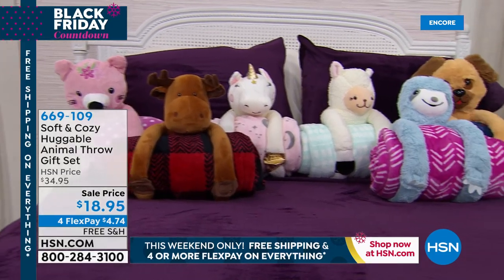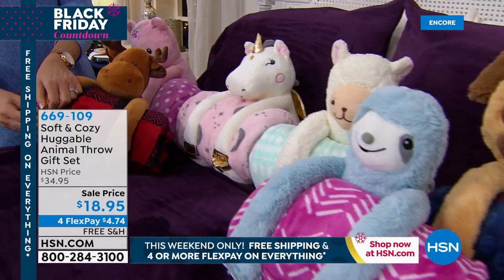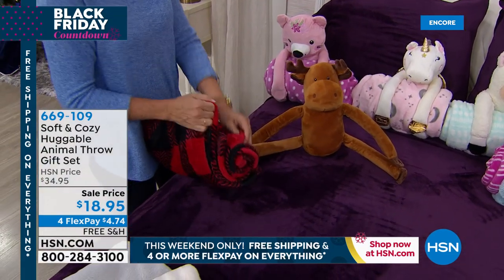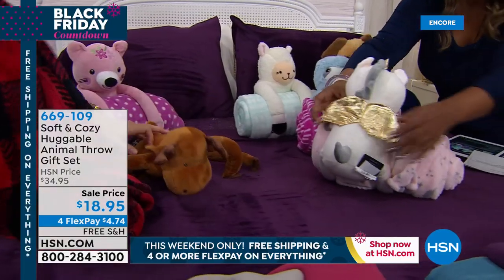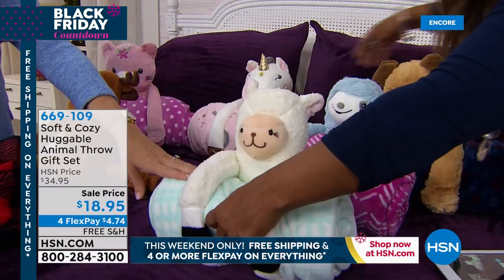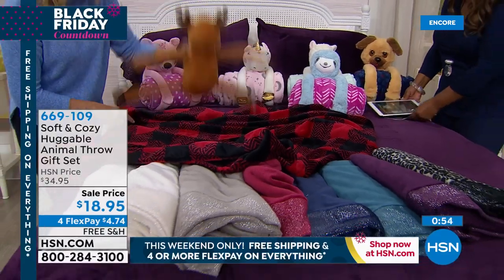Did you guys notice our cute friends here? These are our Soft and Cozy Huggable Animal Throw Gift Sets, on special at $18.95. Here's what we have: the moose, the cat — which is pink with embroidery — the unicorn with gold wings and gold hooves, the blue sloth, the sheep, and the cute puppy dog. The animals have a hook-and-loop closure so they really do hug the throw. You're also getting our best-selling 50 by 60-inch Soft and Cozy throw with it — it's the perfect gift set.